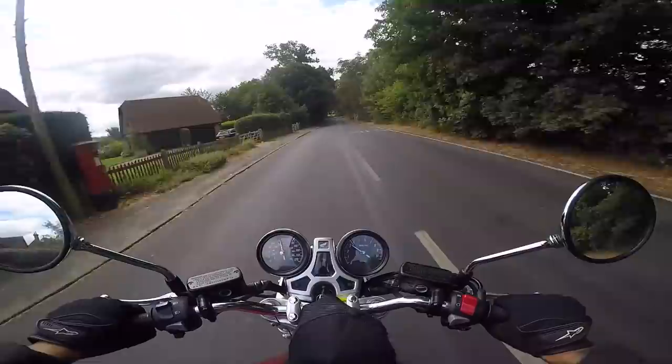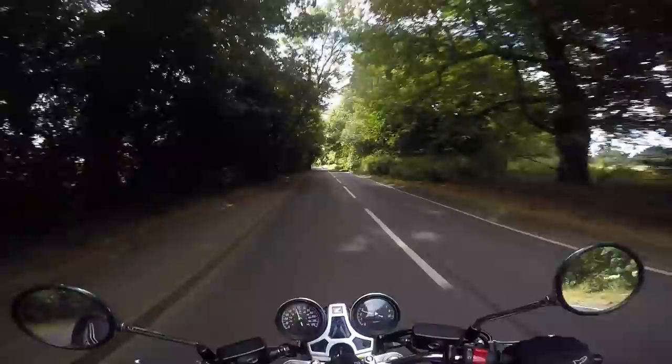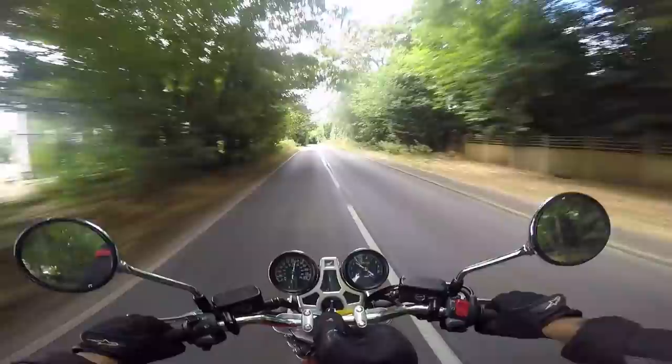Here we are on another naked bike from Honda, this time the CB 1100 RS — big bruiser inline four, old school retro with slight modern touches. And I have to say, it's creamy, it's creamy smooth.